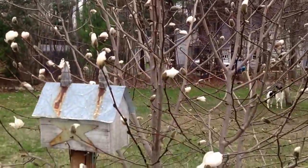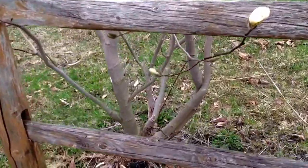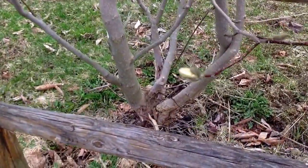Three years and it looks like this. Look at how thick that root is. Love it.